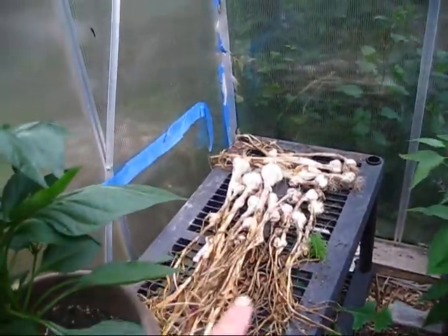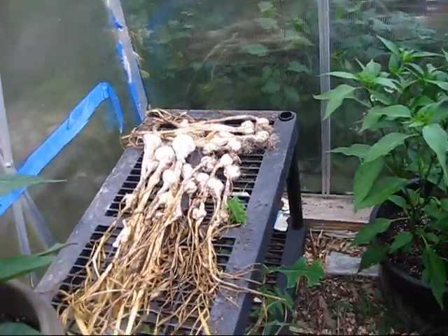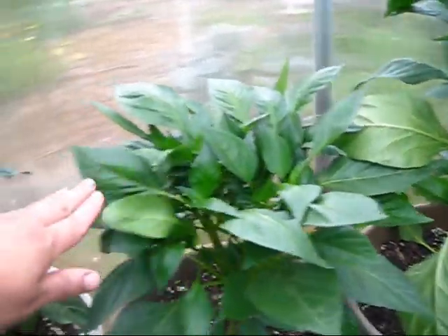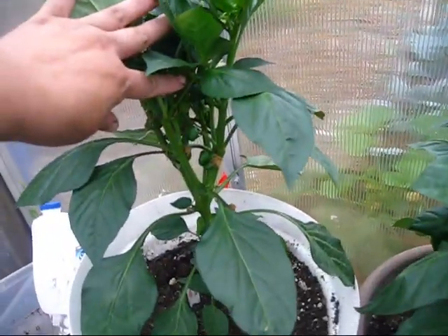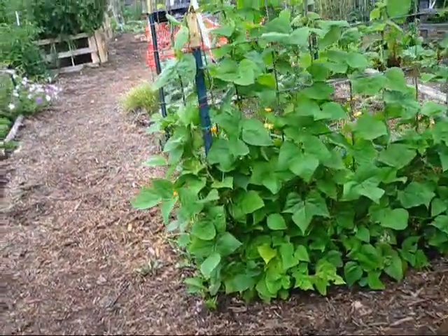This is my garlic harvest — I had it out here drying out. Yeah, got lots of bulbs. So that's what my garden's looking like right now — a lot going on.